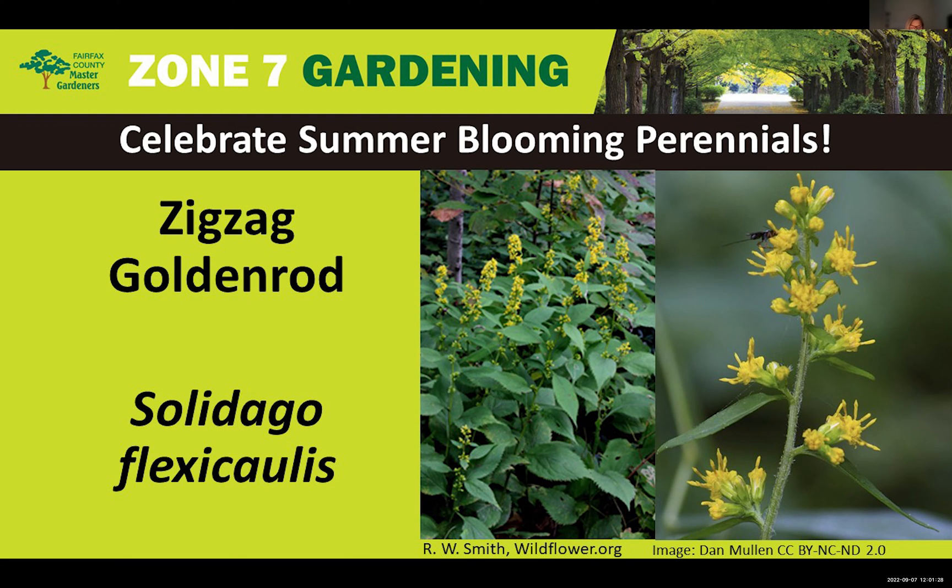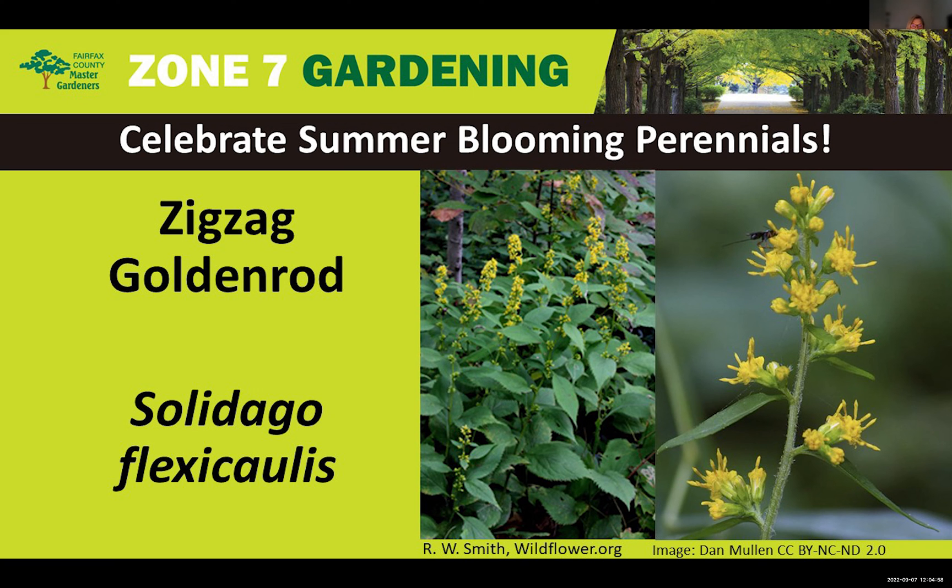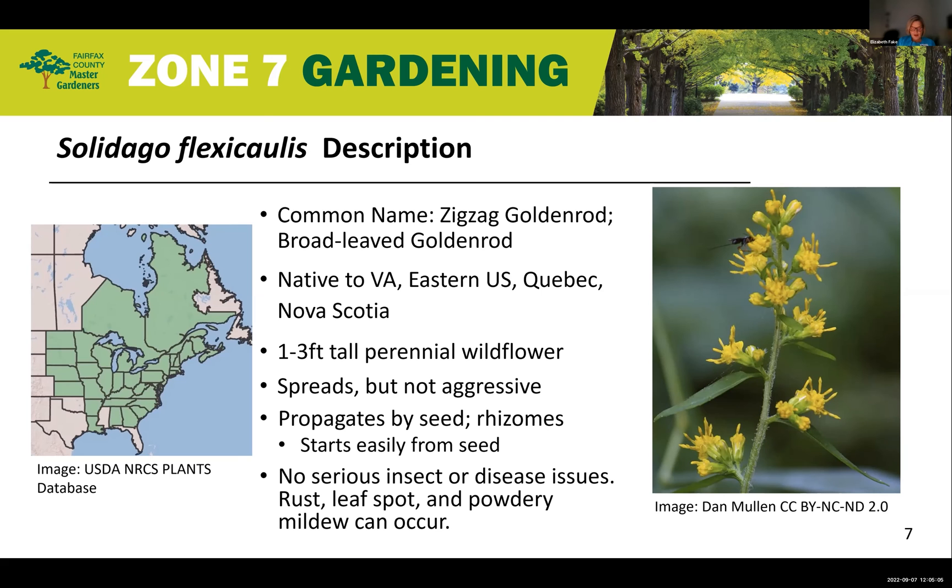My name is Elizabeth, your host for today's Zone 7 gardening presentation. These Zone 7 gardening virtual plant clinic series highlight native and other plants suited to grow well in our Mid-Atlantic USDA Hardiness Zone 7 gardens. These series of clinics are sponsored by the Virginia Cooperative Extension Program of Virginia's two land-grant universities, Virginia Tech and Virginia State University. We will begin with what's blooming now, and Barbara will share with us what is currently blooming in our Zone 7 gardens.